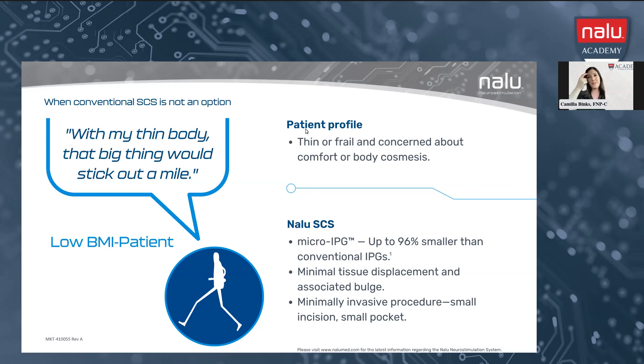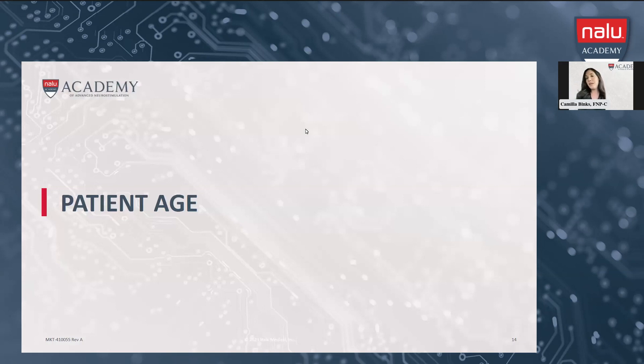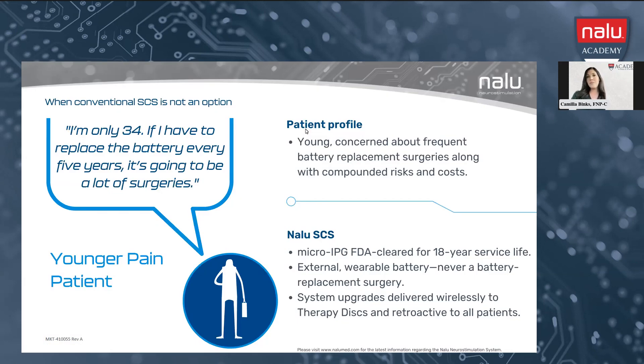The next patient profile is the very young patient. As Mayann mentioned, the NALU IPG is patented for 18 years — maybe longer. Think about younger patients and how many times in their lifetime they would have to go in for a battery replacement. With the NALU device, we're lengthening that time between IPG replacements. If the battery components are outside of the body, they may have to replace the therapy disc more frequently, but what's actually implanted will be replaced less frequently. Any system upgrades happen with the external therapy disc, not with the internal components.